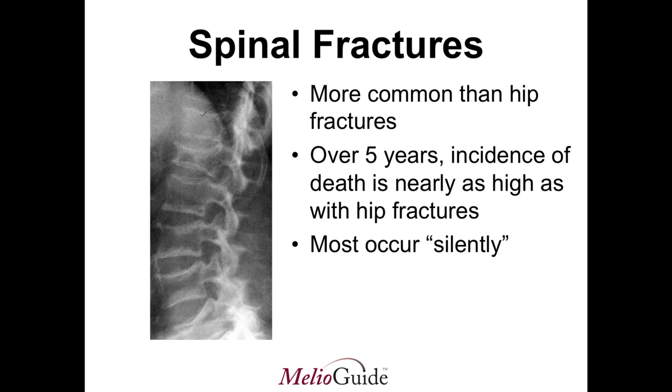I hope this has been helpful. I hope that you can make good nutrition and bone-building exercises part of your lifestyle so that you can have the type of retirement you're planning for. That's all for this session — I'll see you next time on MelioGuide.